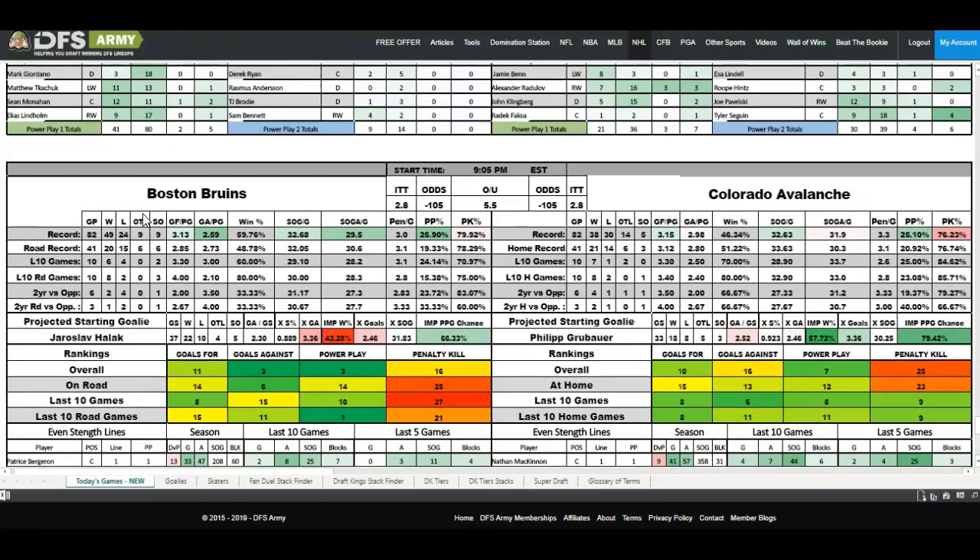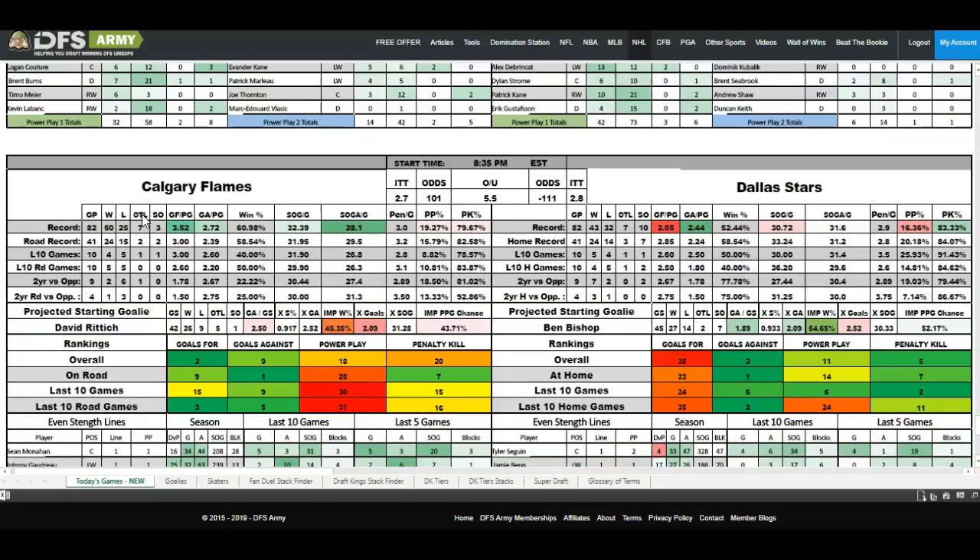If you wanted to open it up and take another couple of goalies, go for it. But let's end this as part one for walking through this sheet. Our offenses were: Tampa Bay, Toronto, Montreal, New Jersey, St. Louis, San Jose, Chicago — all around 3.4 implied team total. Our goalies are Carey Price, Jake Allen in St. Louis, and Malcolm Subban. And that's enough to go on with the Domination Station to mix and match some lineups and get these offenses keyed in on.